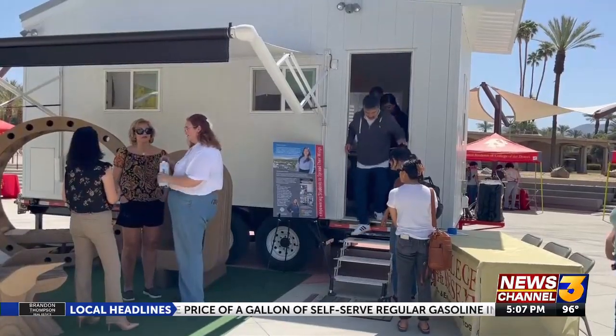In Palm Desert, Tatum Larson, News Channel 3. The Tiny Home will be open for viewing in the College of the Desert Campus Amphitheater until April 27th, from 10 in the morning until 3 in the afternoon.